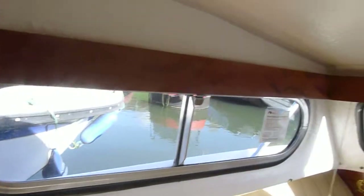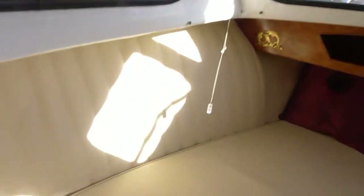Into the forward double berth — lovely woodwork on here, beautiful and well looked after. Beautiful upholstery again. Going up into a storage area there.